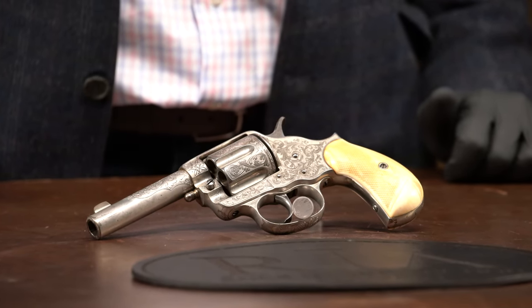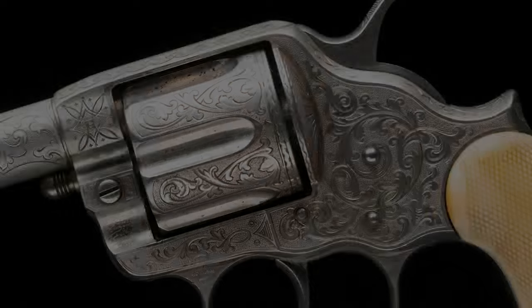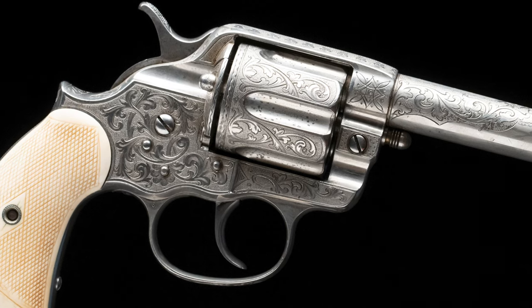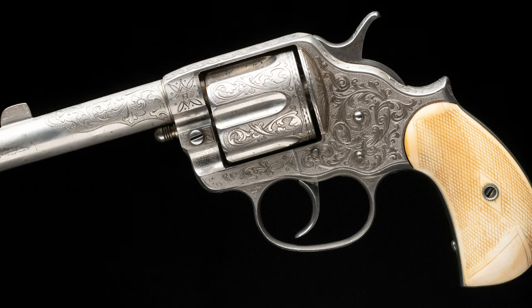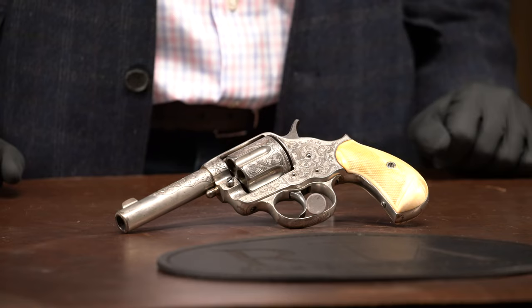Here we are at number 45 with a heavily documented early production Colt 1878 double action revolver, engraved by Gustav Young and shipped to J.P. Lauer of Denver. This gun was manufactured in 1879 and features the Gustav Young style of punch dot backgrounds with scroll design. The factory letter confirms the four-inch barrel, 45 caliber, nickel finish, and factory engraving, and states this was one of two shipped to Lauer. John Lauer of Denver is credited as the first distributor of the 1878 in the ejectorless four-inch barrel configuration, placing the order two months before this revolver shipped — making it one of the first of its kind. This gun is documented in multiple books, which is why it is number 45.